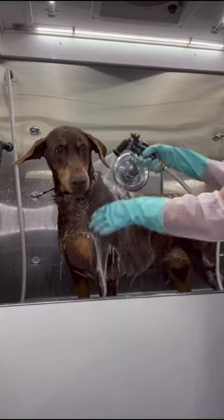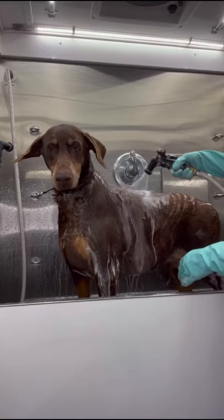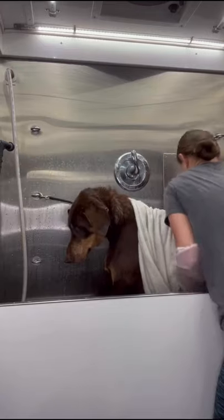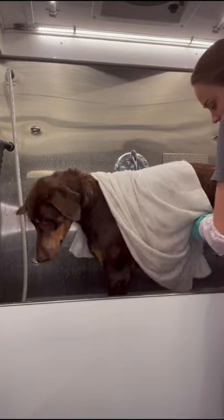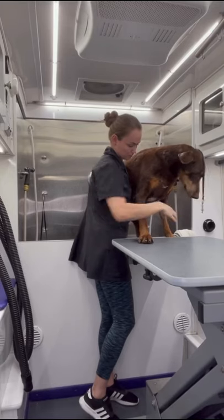This big beautiful girl is a senior Doberman and I am bathing her using my Scentsy Skin shampoo. She suffers from wobbler syndrome and lost her balance while I was towel drying her, so I assist her to back up.